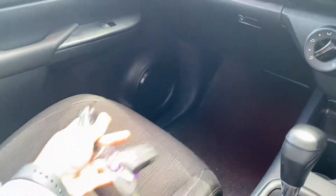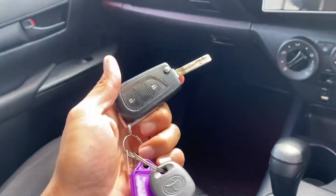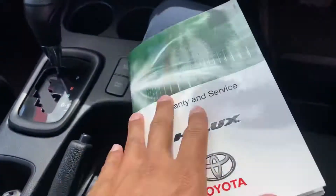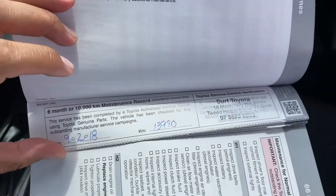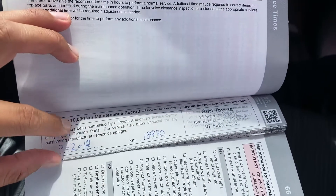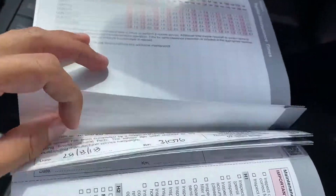Two sets of keys with central locking and a spare. Owner's manual and service history booklet are here as well. I can show the services but not the previous owner's details due to privacy policy. As you can see — Tweed Heads Surf Toyota: 10,000k service done, 20,000k done at the same place.